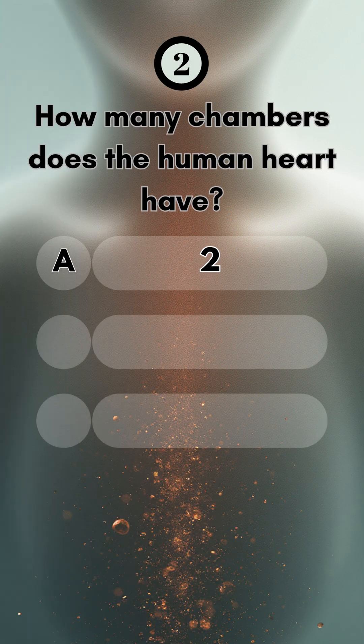Number two, how many chambers does the human heart have? The right answer is four.